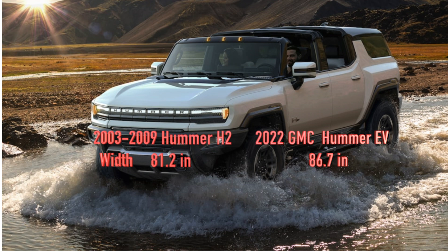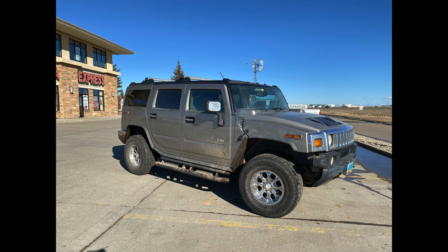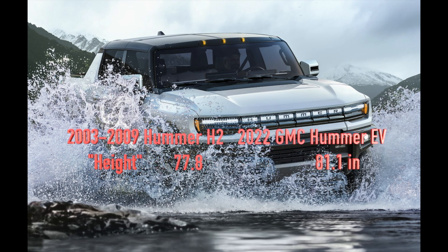To begin with the width, you can see that the Hummer EV is 86.7 inches wide, which is way wider than the Hummer H2. The Hummer H2 in its day was one of the widest vehicles on the road, being that it was a full-sized SUV.